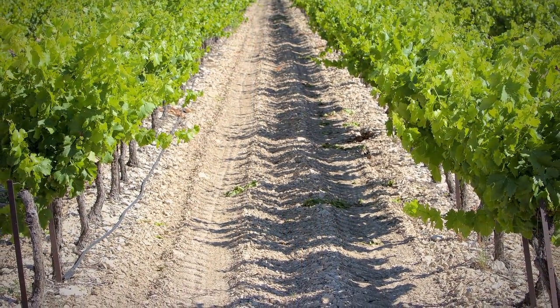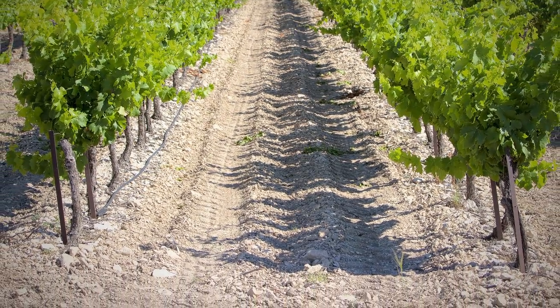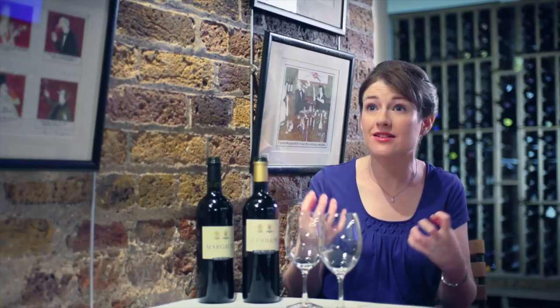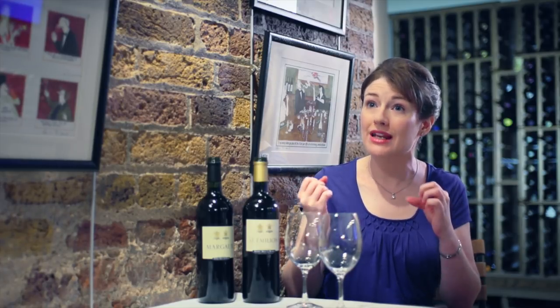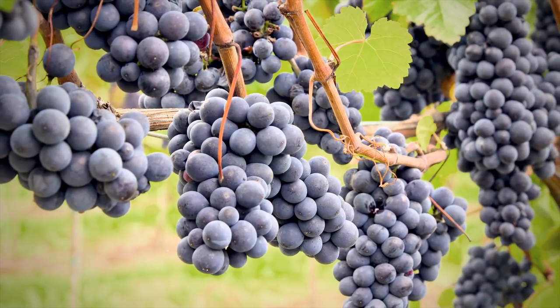The soil on the left bank of Bordeaux is dominated by gravel. Gravel retains heat very well and provides excellent drainage for the vines. Cabernet Sauvignon is a vine variety which thrives under those conditions because it likes to be dry and it takes quite a lot of heat to ripen it. So left bank wines are dominated by the Cabernet Sauvignon grape variety.